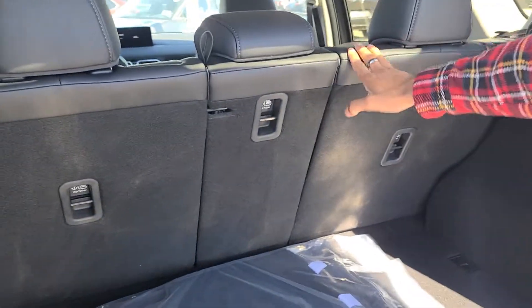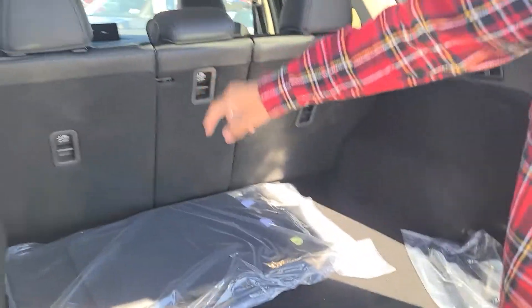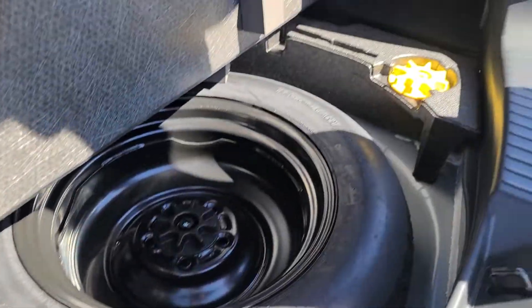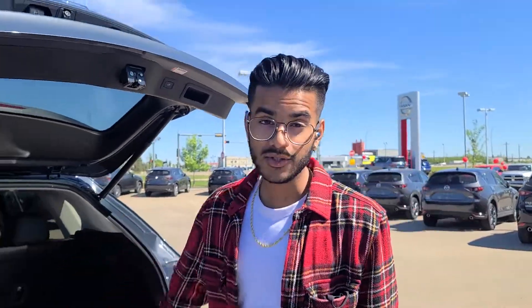You can also put the seats down in a 40-20-40 ratio split. So you could have two passengers and still have your snowboards, 4x4s, and all that. You've got your jack and your spare tire. You click the button and it comes to a close.